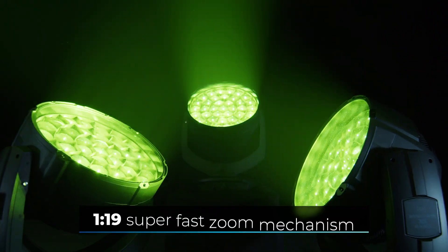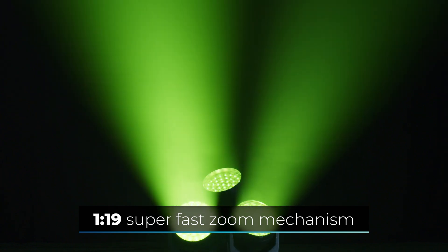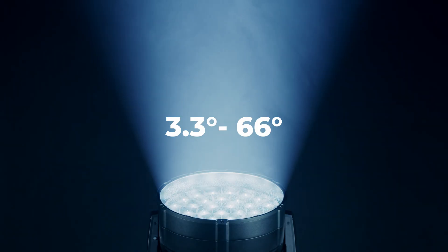With the new 1-19 zoom mechanism, the Impression X5 IP Max delivers up to 3.56 Mega Candela luminous intensity, a penetrating 3.3 degrees parallel beam, and up to 66 degrees homogeneous wash light.